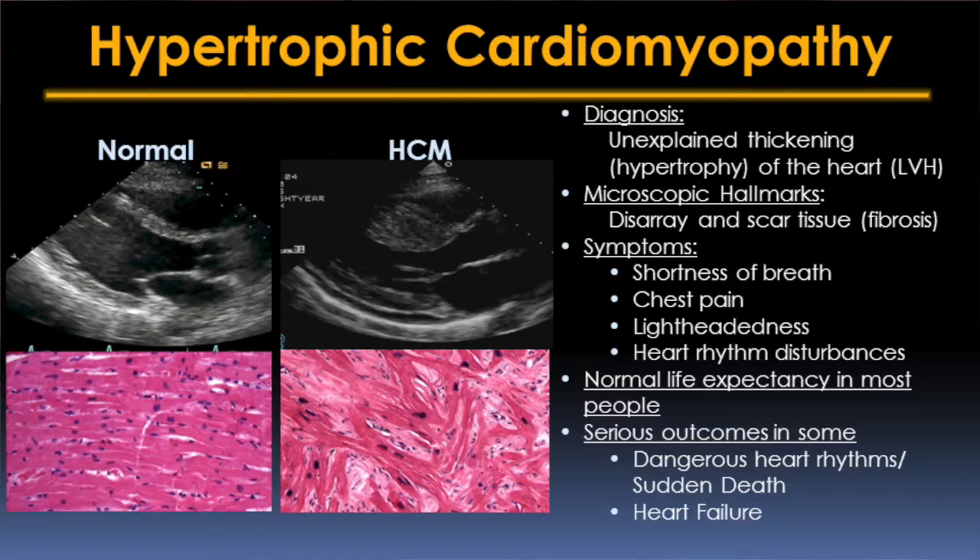This makes HCM one of the most common genetic heart diseases. It's present in about 1 in 500 to 1 in 1,000 people in the general population. The manifestations of HCM can be highly variable, ranging from patients who have no symptoms at all to those who have severely limiting symptoms or life-threatening arrhythmias.